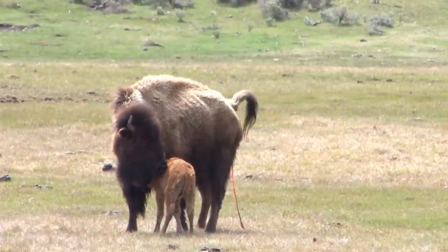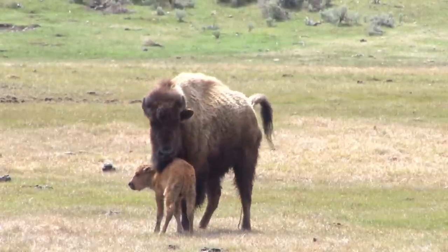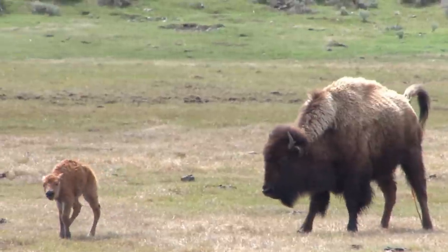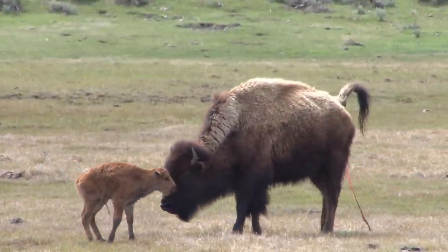I think the most important thing for that little calf at this point in time that you're seeing on the video is simply getting some coordination and imprinting on mother, because there's going to be many times